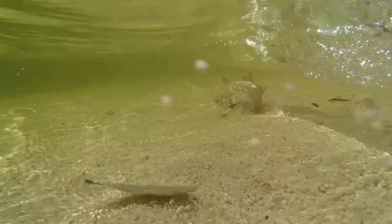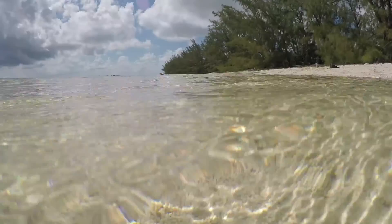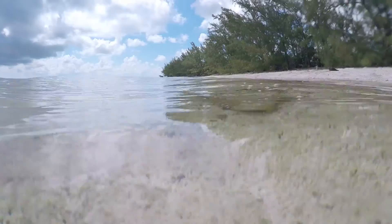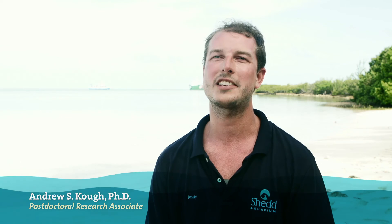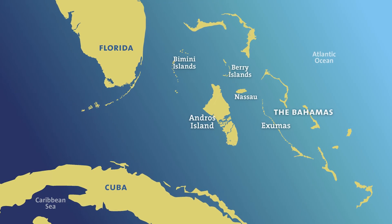Queen conch are large herbivorous marine snails found throughout the Caribbean waters. They live in shallow to deep habitats and they feed on algae. Unfortunately, queen conch are in decline and the Bahamas are one of the last strongholds for queen conch in the Caribbean, where they are still heavily harvested.